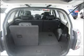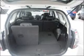Side airbag. Stability control. Curtain head airbags. Satellite navigation. An adjustable tilt steering wheel. Premium wheels lend a distinctive appearance.